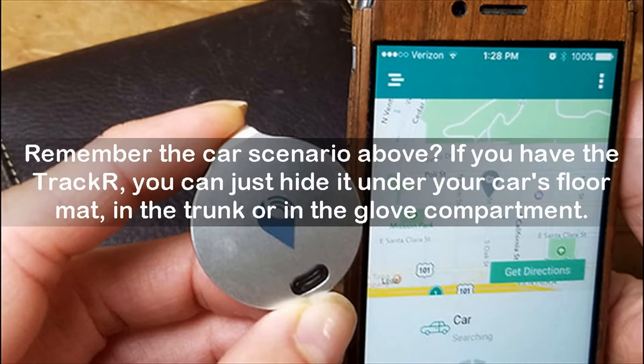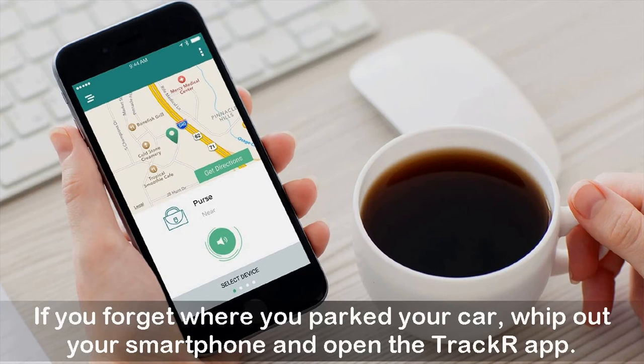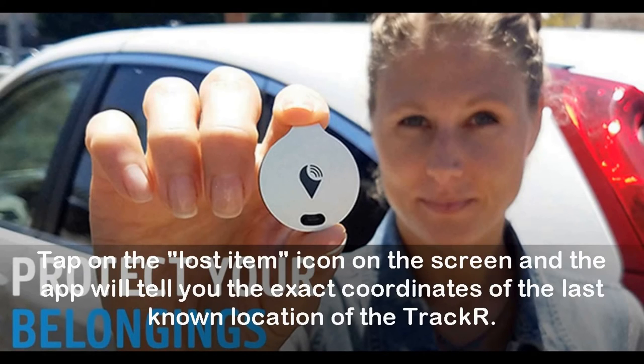Remember the car scenario? If you have the TrackR, you can hide it under your car's floor mat, in the trunk, or in the glove compartment — somewhere it won't be found if your car gets stolen. If you forget where you parked, open the TrackR app, tap the lost item icon, and the app will tell you the exact coordinates of the last known location of the TrackR.